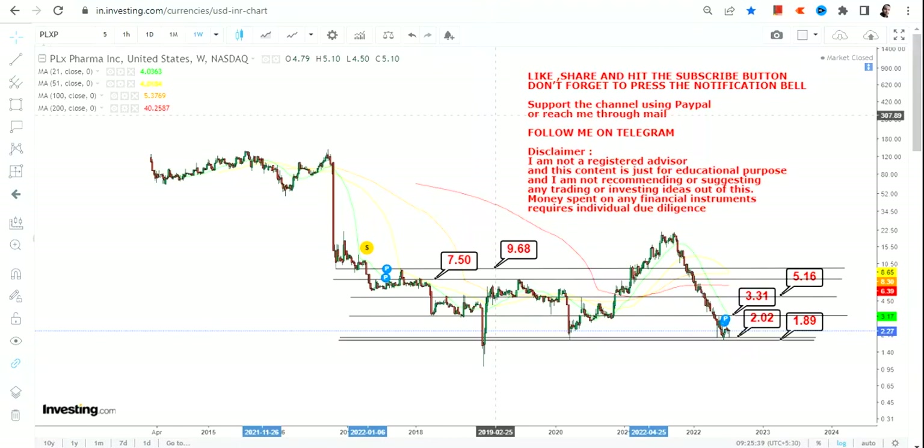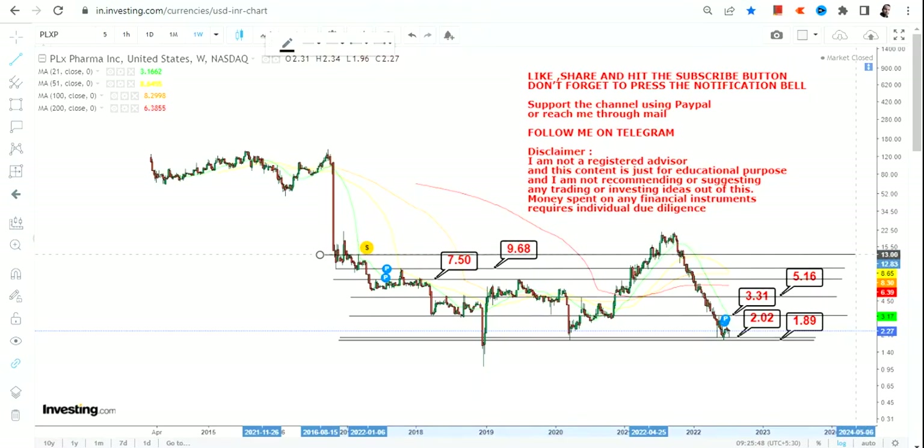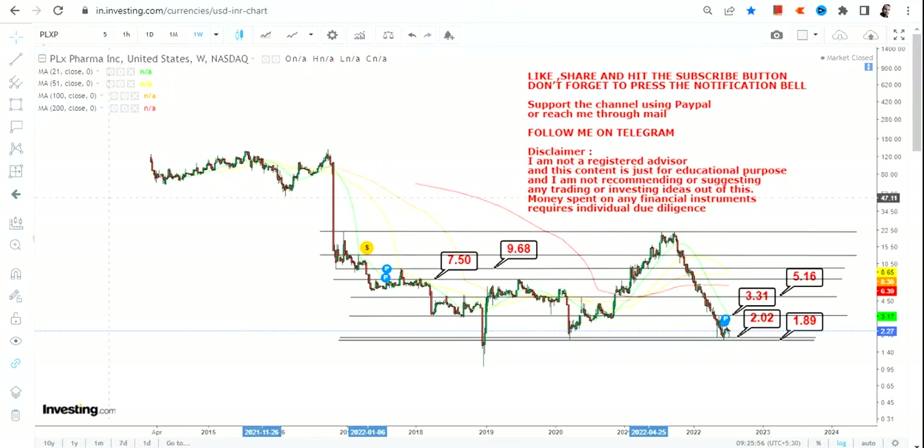Now, only if PLXP stock moves beyond $9.68, the targets will extend further. If PLXP sustains and makes a breakout beyond $9.68, then the next big target — looking out over the upcoming months or years — will start from $13 and can go up to $21 or $22 on the upside. So this is what we are looking at on the weekly price chart of PLXP stock.